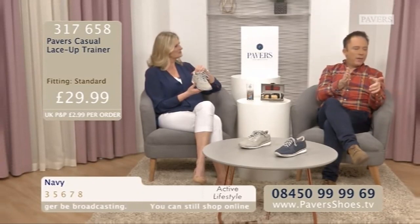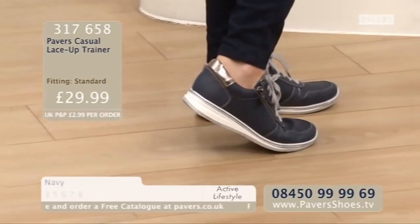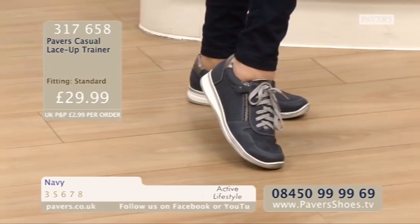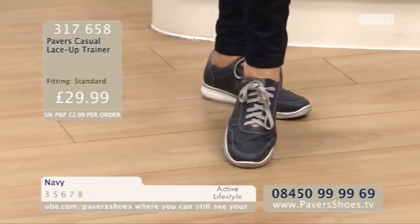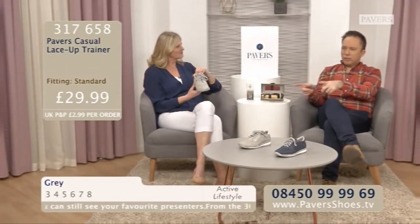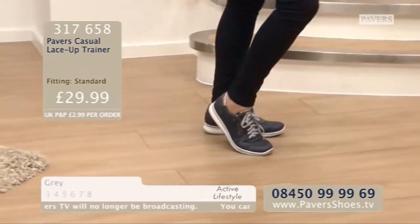We'll see the navy with Linda now — they're just very, very smart looking. And again, punching way, way above that price tag. £29.99. Just fabulous, aren't they? They look so expensive. That zip detail, and look at the silver at the back there — a lot going on with this shoe, and a great price. They do look a little bit like a bowling shoe in the navy. But really lovely underfoot and very spongy. Light as well to wear. So if you're one of those ladies finding themselves dressing more and more casually and your trainers aren't quite right, then maybe this is a nice halfway house for you. The item number is 317658 at just £29.99.